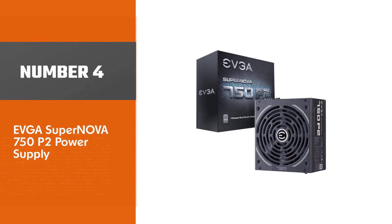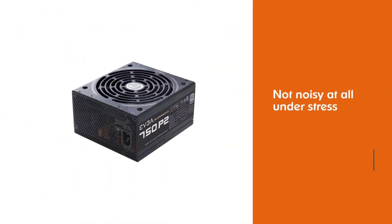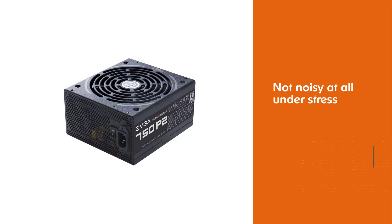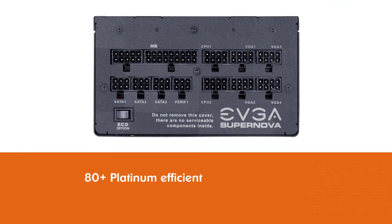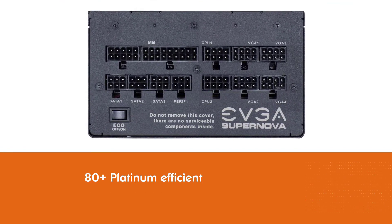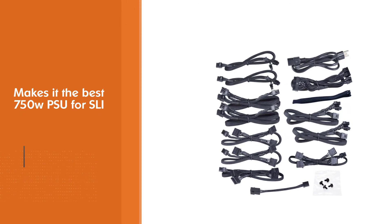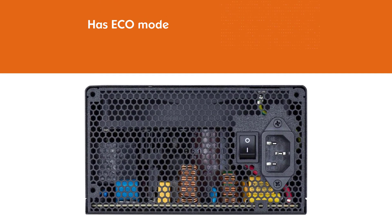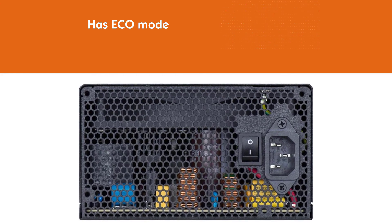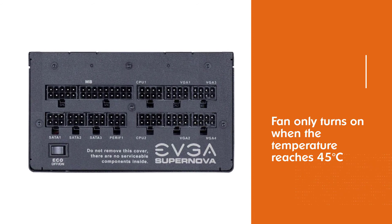Number 4: EVGA Supernova 750 P2 power supply. The 750 P2 by EVGA remains one of the best power supplies. It's not noisy at all under stress, and at normal load it mostly works with the fan off because of ECO mode. The EVGA Supernova series has been winning the grounds in all ranges of power supplies, and the 750 P2 wins it here too. It is 80 Plus Platinum efficient, which means there is no or minimal loss of energy. This also makes it the best 750W PSU for SLI. The fan only turns on when the temperature reaches 45 degrees Celsius.